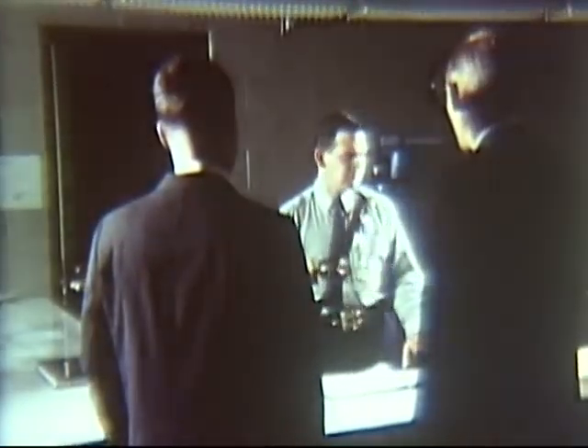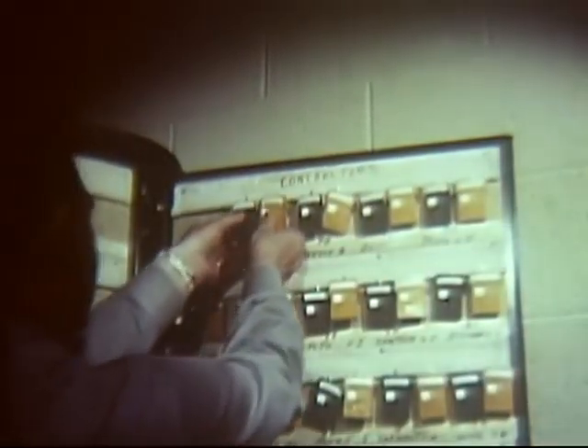The briefing over, we took a tour of branch facilities. Before entering the operational area, you are issued two film badges — one for detection of neutrons, the other for gamma-beta radiation.